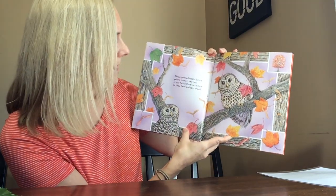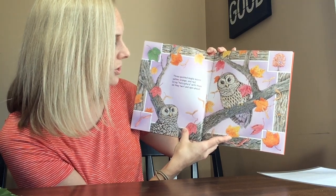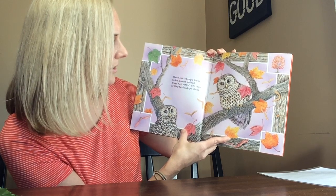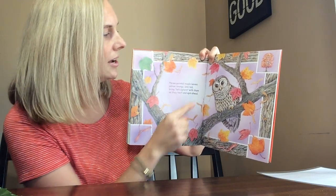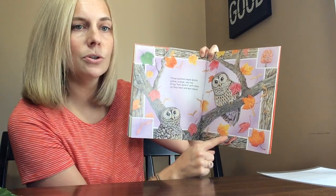Three pointed maple leaves, yellow, orange, and red, bring helicopters with them as they twirl and spin ahead. Each leaf has three points. One, two, three. One, two, three. One, two, three.